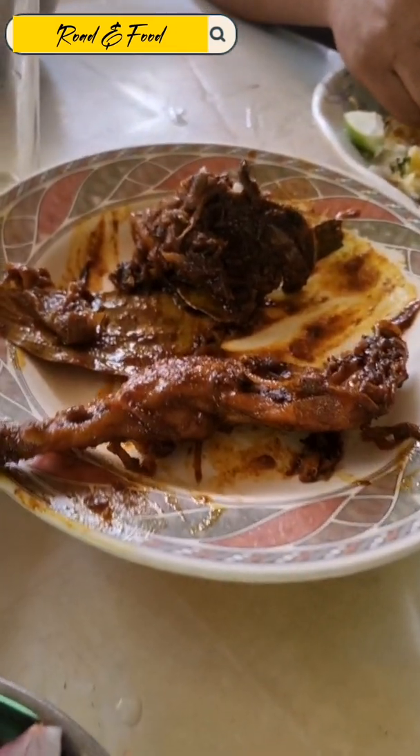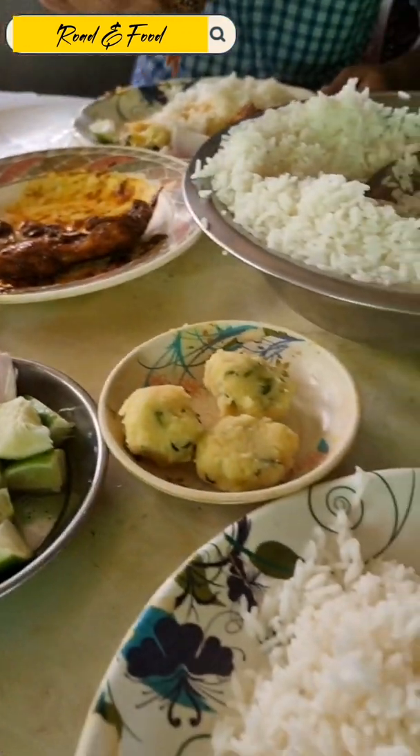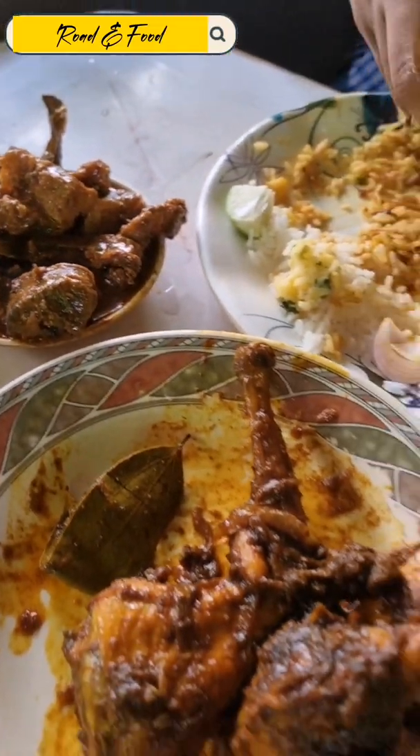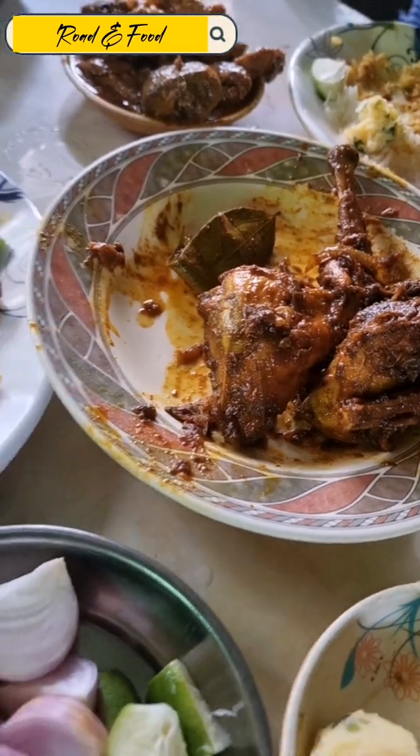How is that? It is chicken — yes, it is chicken. I have chicken, and I am hungry.